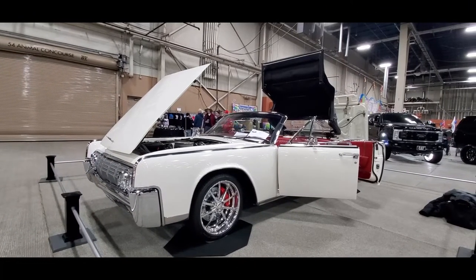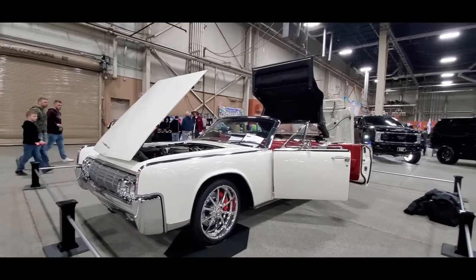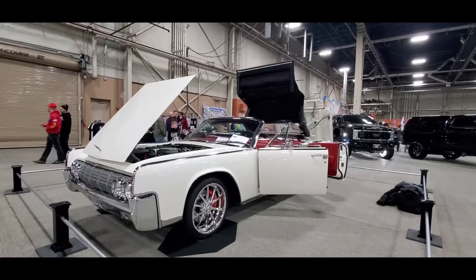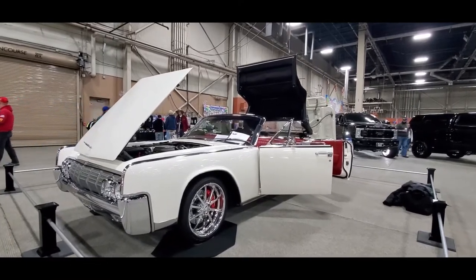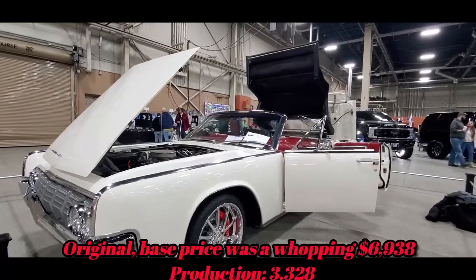This is Pam from NortheastWheelsEvents.com at the 2022 Motorama in Harrisburg, PA. Check out the '64 — it's not really a restomod. I would say it is, of course, a 1964 Lincoln Continental.